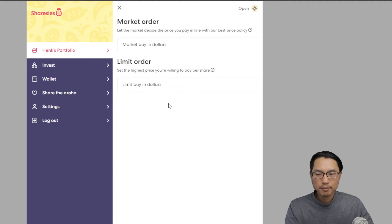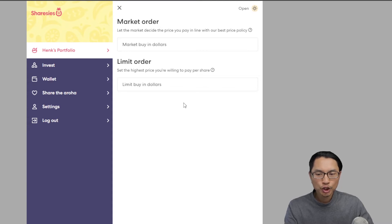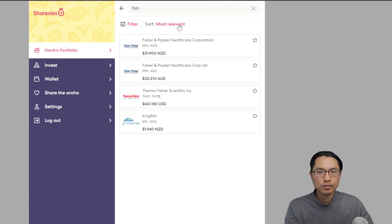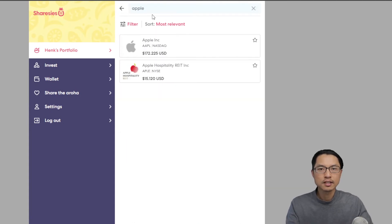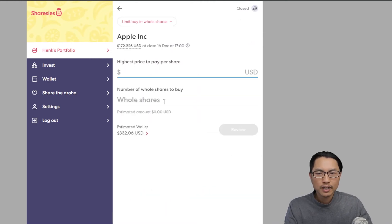One benefit of market buy is that you can purchase fractional shares. This means that if one share of a company is very expensive, you can buy less than one share. For example, I can spend $10 on Fisher & Paykel Healthcare shares and get around a third of a share. The downside is that you can only buy fractional shares using market buys on New Zealand companies, but not for US or Australian companies — for those you would need to buy a whole share.